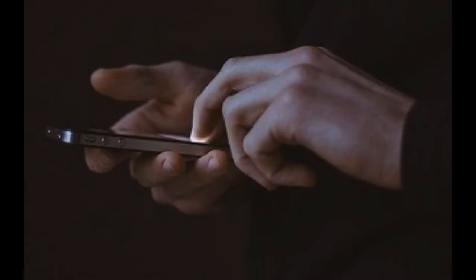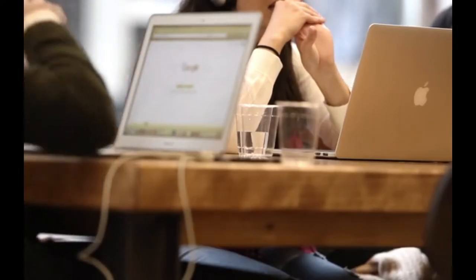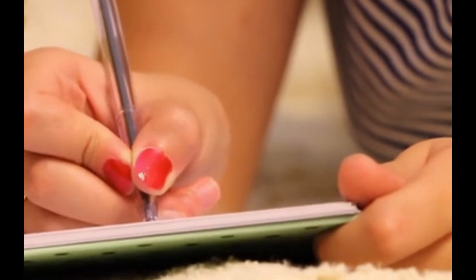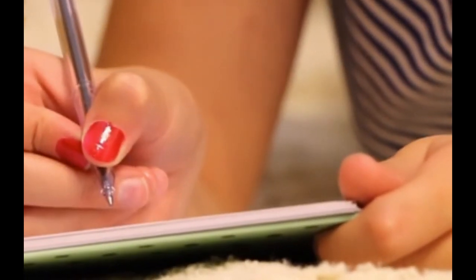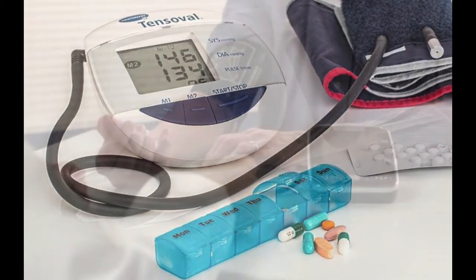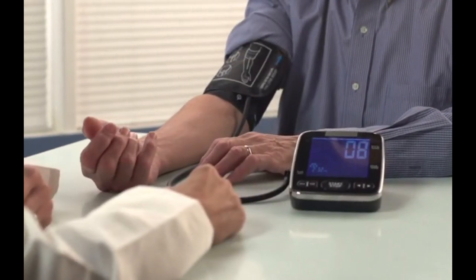Medical experts at the American Heart Association and research experts who wrote the current hypertension clinical guidelines recommend that you keep a blood pressure log to help your doctor manage your blood pressure. So why should you monitor your blood pressure at home? After all, your doctor or nurse practitioner is monitoring your blood pressure in the doctor's office, right?